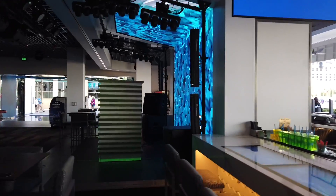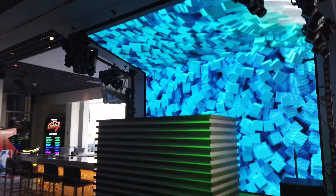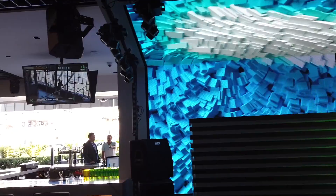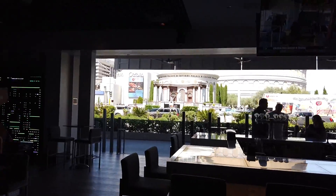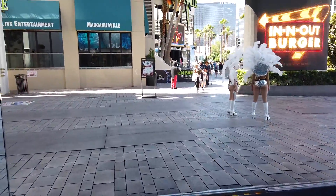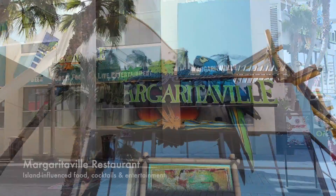Little DJ stage. And look at this — look at the Caesars Forum Shops right there. And we're back on The Linq. And Margaritaville.